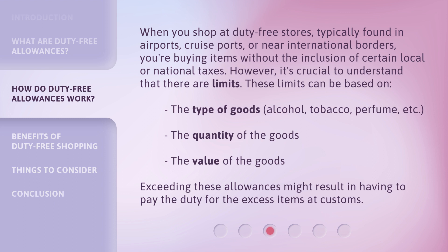When you shop at duty-free stores — typically found in airports, cruise ports, or near international borders — you're buying items without the inclusion of certain local or national taxes. However, it's crucial to understand that there are limits. These limits can be based on the type of goods (alcohol, tobacco, perfume, etc.), the quantity of the goods, or the value of the goods. Exceeding these allowances might result in having to pay duty for the excess items at customs.